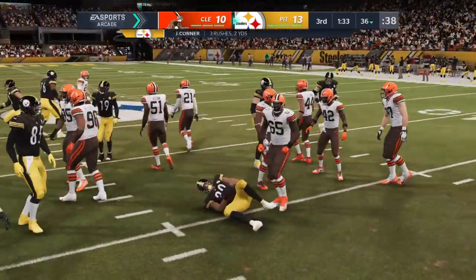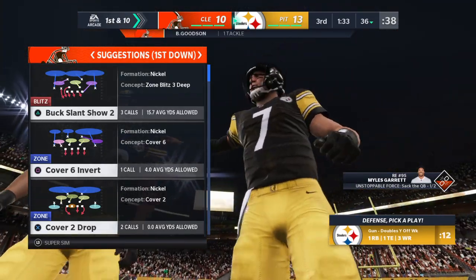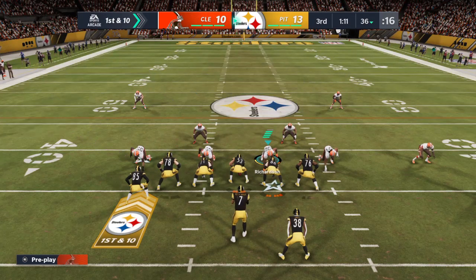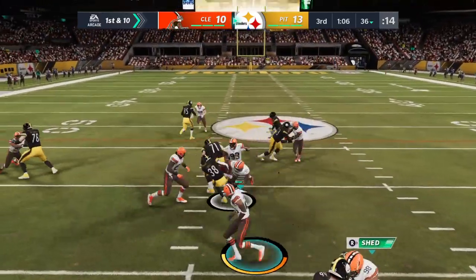Two yards, good enough for first. Second and one — people want to run the football. This is where every back in the league is supposed to pick up the first down. They run the option here on first and 10, and he's dropped right at the 40 — gain of three.